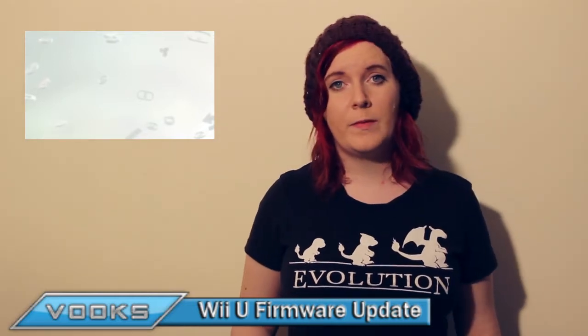First up, very exciting — a couple of days ago we finally got the Wii U firmware update 3.0. This is the spring update that we've been waiting for for such a long time. The big thing we've been waiting for in this update is that loading times, which are a bit of a problem on the Wii U, have been significantly cut down when going from games to apps to menu screen.